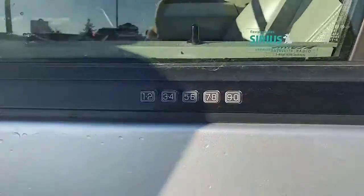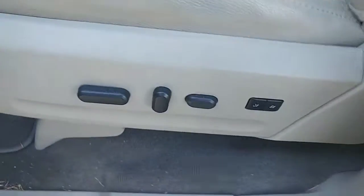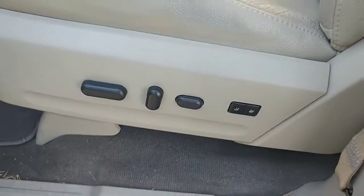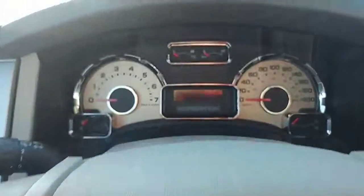There is the key code for getting in. Then as I mentioned, there are the mirror controls. Power seats with two seat settings on the driver's side, and then if we hop in real quick I will start it up.